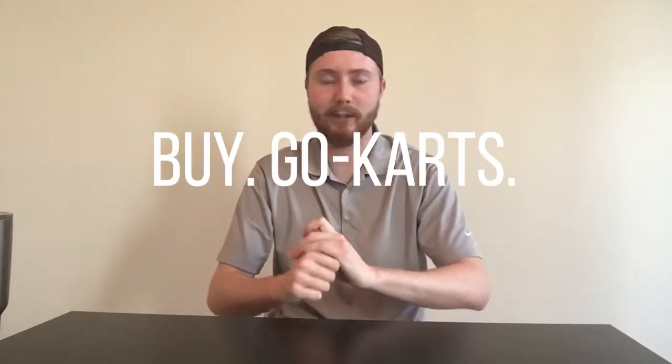Now, what you need to be looking for when you're on these sites — especially if you're just starting out and want something easy to fix and easy to sell — I would recommend buying go-karts. They're super easy to find because parents sell them as soon as something breaks, and parents are always buying them for their kids, so there's always someone out there looking for one.